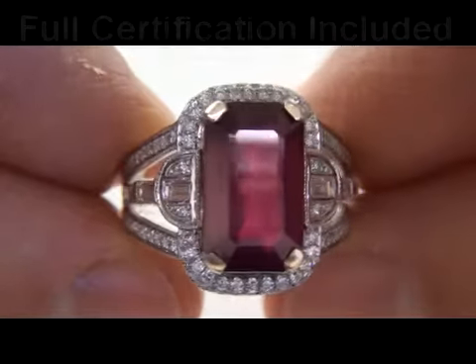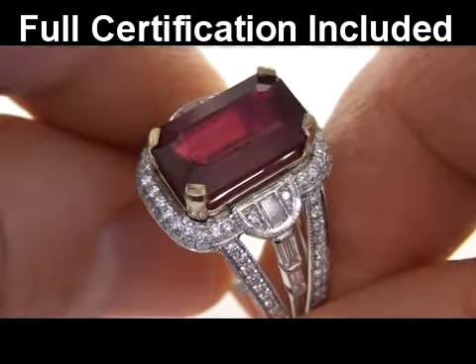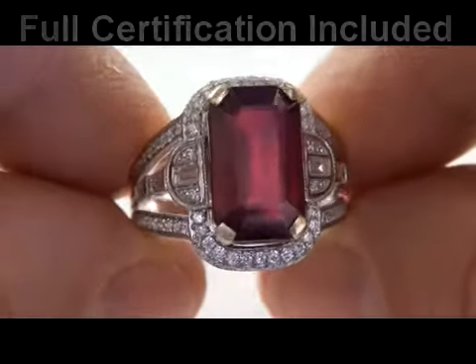Included with this item is a Certified Jewelry Certification that documents the authenticity, quality, and characteristics of the ring, with an estimated insurance replacement value of $11,109.